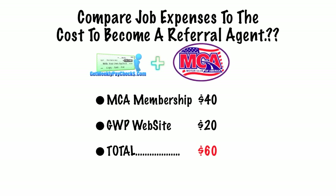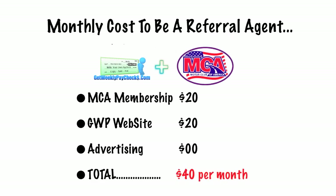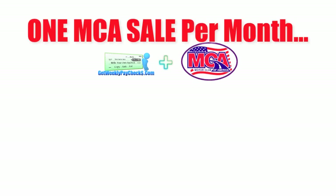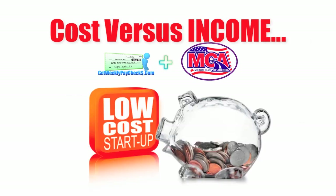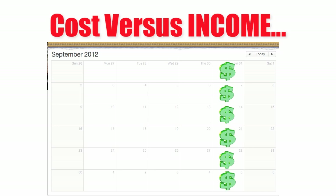So let's compare job expenses to the cost to become a referral agent. Your MCA membership starts out at $40, and it costs $20 for your Get Weekly Paychecks website — that's $60. If you got a job today, I guarantee it's going to cost you more than $60 to start that job. The monthly cost to be a referral agent: MCA membership is under $20, the Get Weekly Paychecks website is $20, and no advertising cost because we're going to show you how to do that for free — a total of only $40 per month. And even if you only make one MCA sale per month, your actual cost is free. Everyone watching this right now can find one person per month that needs this service, especially when you use our marketing methods. Getting started costs about the same as dinner for two at a decent sit-down restaurant.